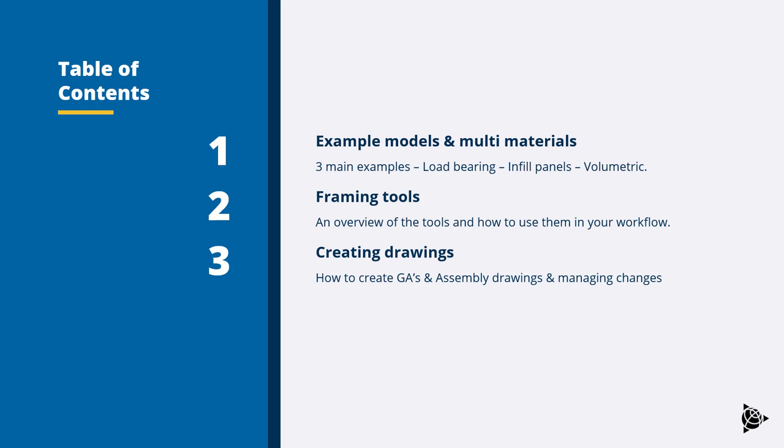Today's demo will cover three examples — load bearing, infill, and volumetric — with an overview of the framing tools, creating general arrangement drawings and assembly drawings, and managing changes. Chris Gatehouse will now take you through the demonstration.